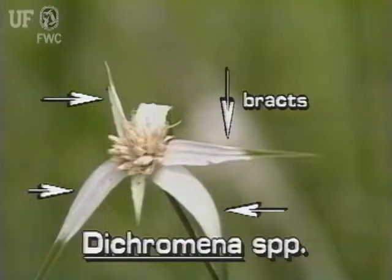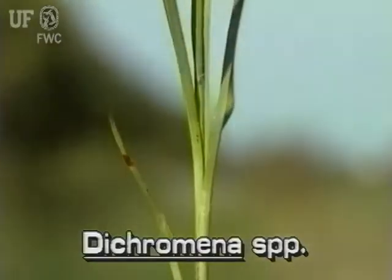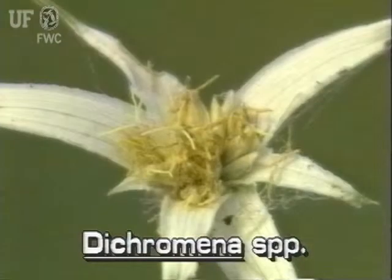These leaves actually are large bracts that surround the less conspicuous inflorescence. The bracts are white at the base becoming green at the tips. The inflorescence of star rush is a head-like cluster of whitish spikelets. The upper spikelets enclose yellowish flowers.